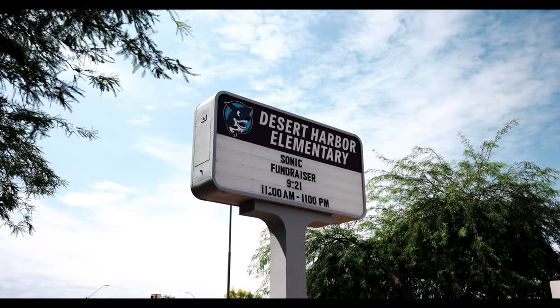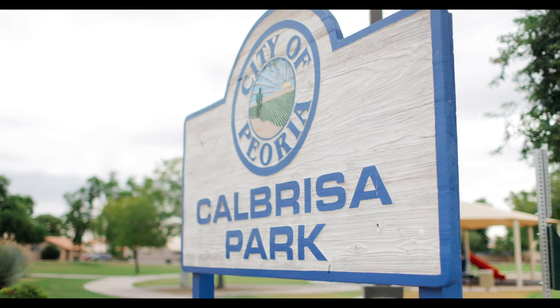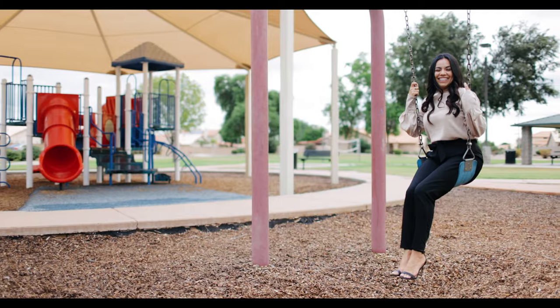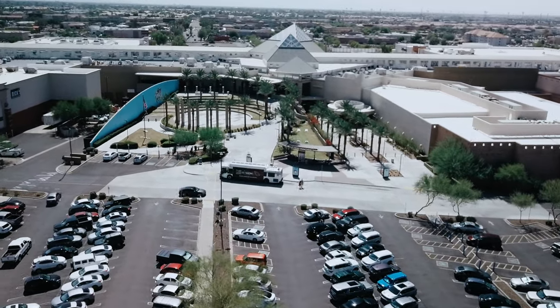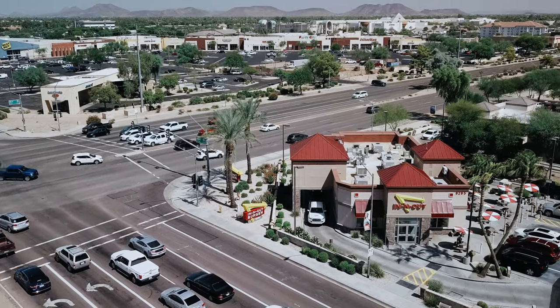Walking distance to Desert Harbor Elementary, a Peoria Unified School, a bike's ride to Calbrisa Park — perfect for a fun evening at the volleyball and playground amenities — or a minute's stroll to Arrowhead Town Center, the West Valley's premier shopping destination, offering a fine selection of restaurants and retail options.